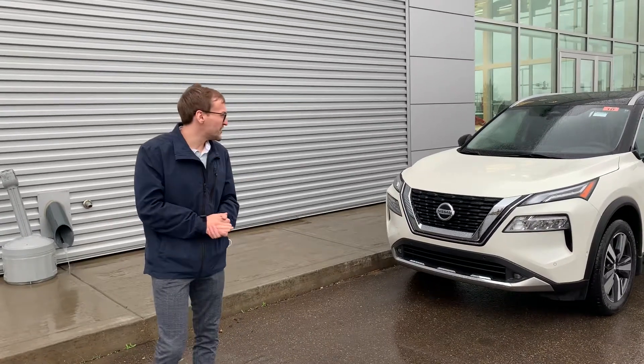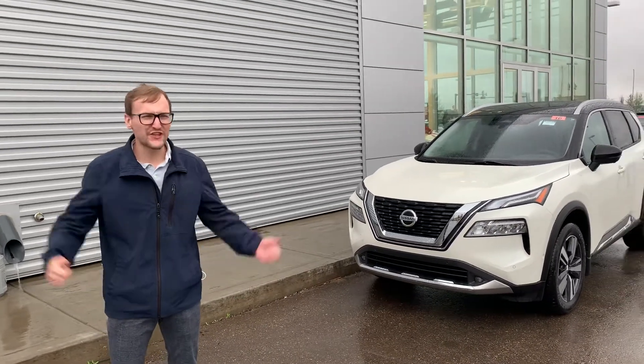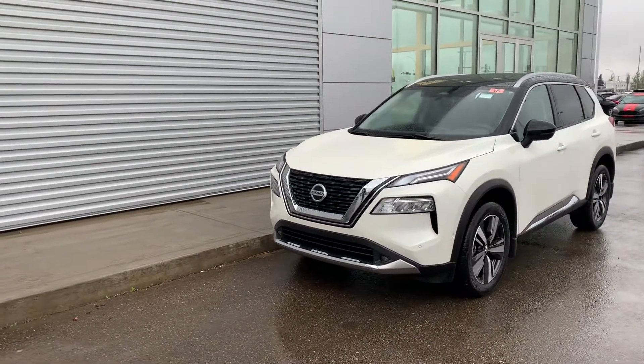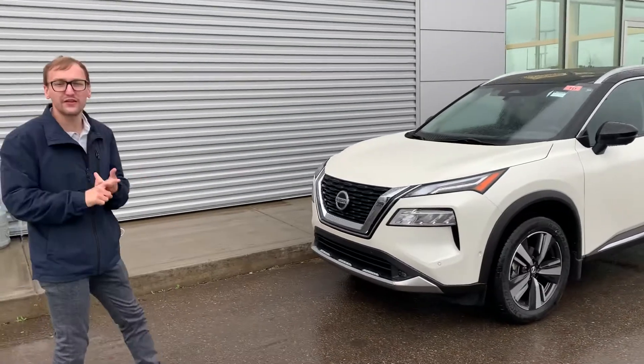Hey Edward, it's Donovan here at LA Nissan. I just want to introduce myself. It's raining out, but it's a gorgeous day to do a video just for you. This is the 2021 Nissan Rogue — I wanted to show you the completely redesigned model.